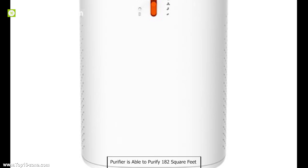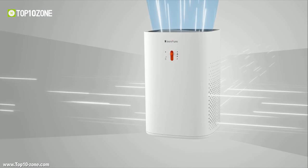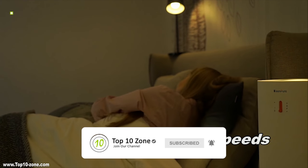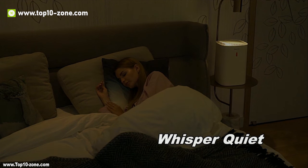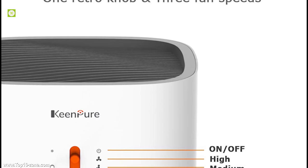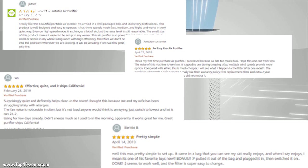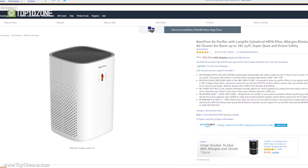The Keenpure air purifier is able to purify 182 square feet within 12 minutes. With three fan levels, the air purifier is whisper quiet, letting you sleep soundly at night. It is the ultimate portable air purifier that purifies your surroundings faster and enables a healthy lifestyle. With excellent customer reviews, the Keenpure air purifier is available at around $70 on Amazon.